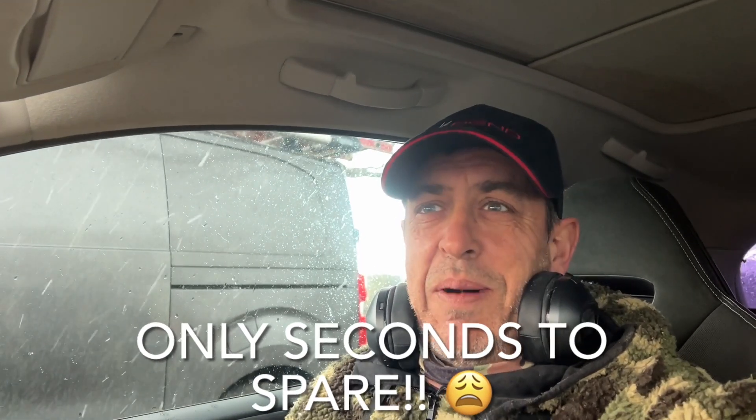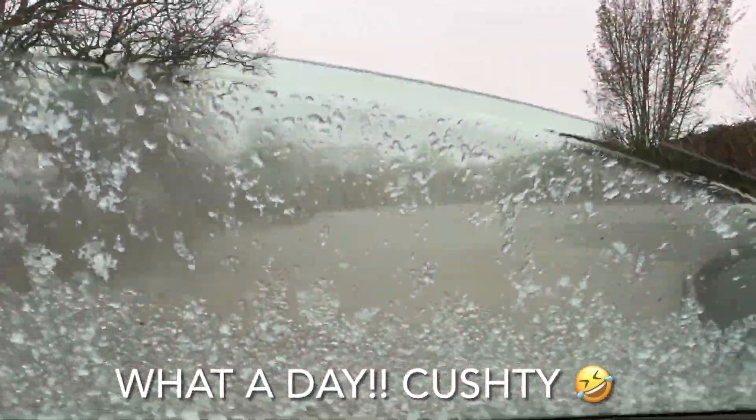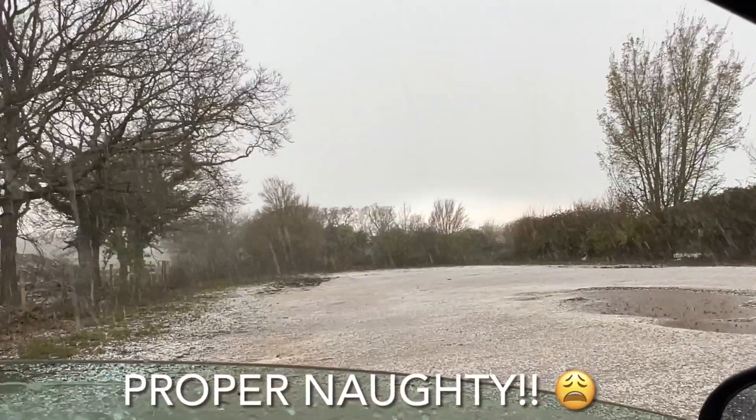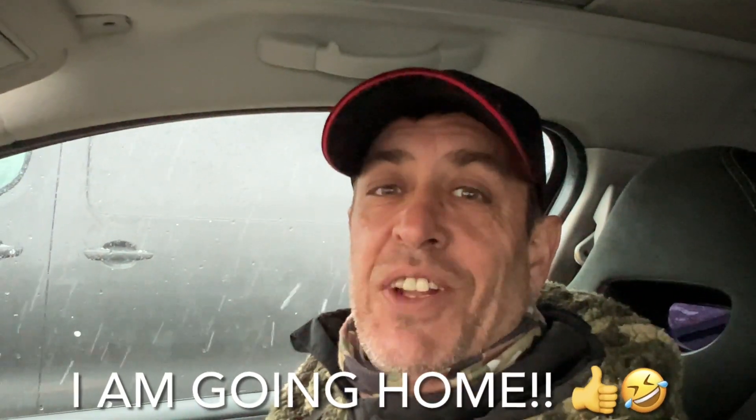I literally just got in the motor and the heavens have opened. Yeah, not good — did cut short. I'm not gonna get myself absolutely soaked over it. That was a rush back to the motor, but I made it — as you can see I'm not really wet. Unfortunately guys that is it for today — it almost looks like it's snowing out there. Look at that — it's coming down and it is howling. Sorry it cut short but I am going home. See you next time, take care guys.